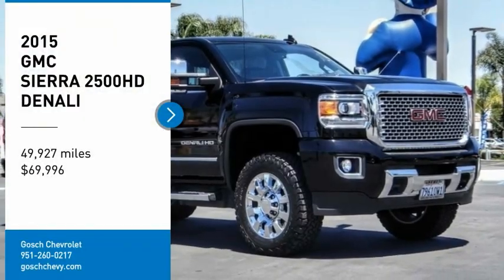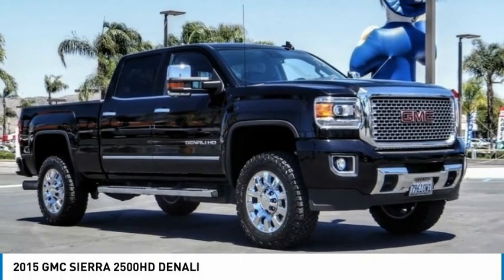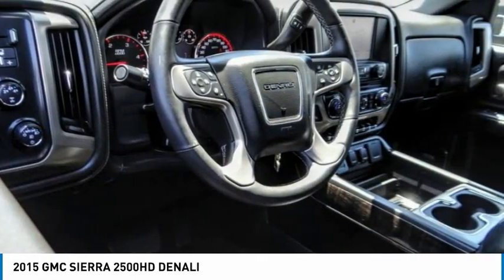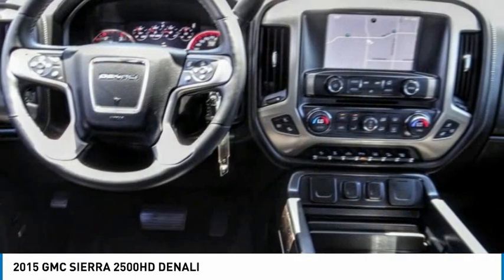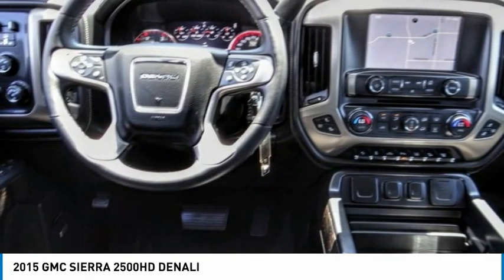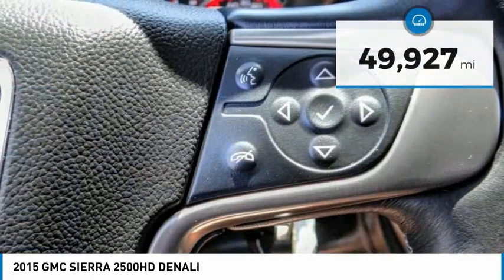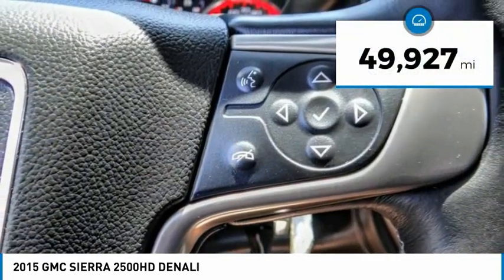You are going to love the 2015 Sierra 2500 HD. The GMC Sierra 2500 HD has all your workhorse basics covered. No worries here. And it is priced below $70,000. This vehicle has less than 50,000 miles.